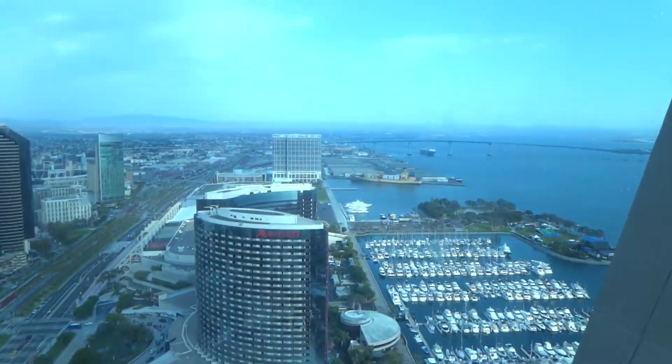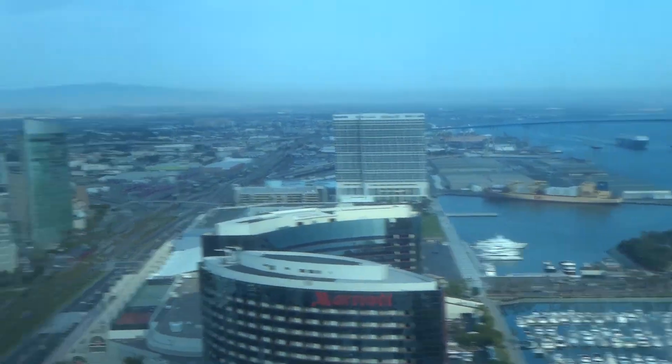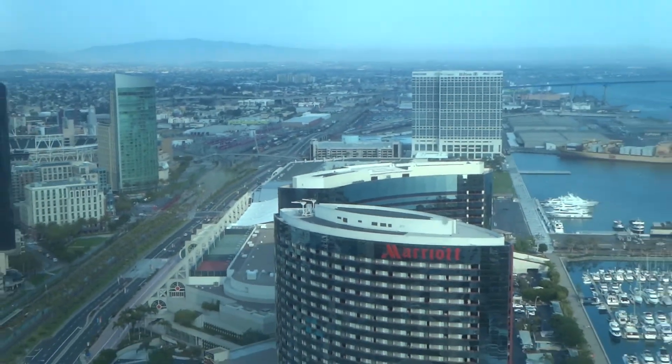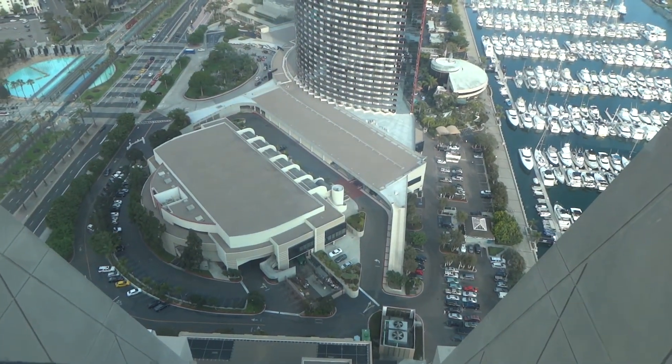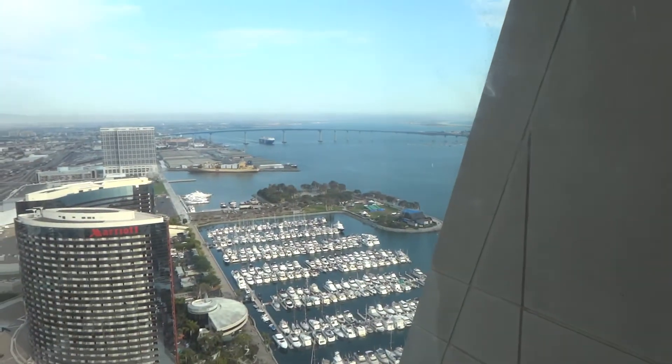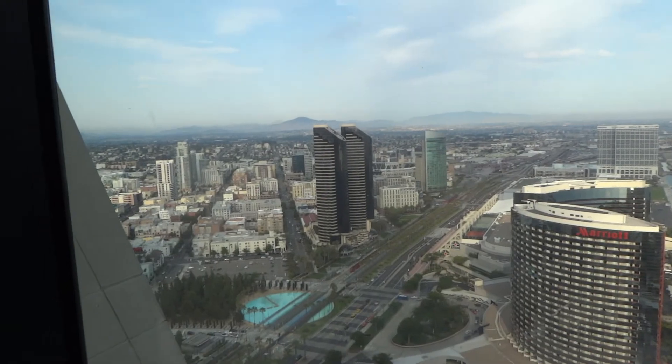Here's the view: Marriott Marquee Marina, Hilton Bayfront, Omni. And then I believe that's Marriott Hall in the middle. Bridge to Coronado. That's about it.